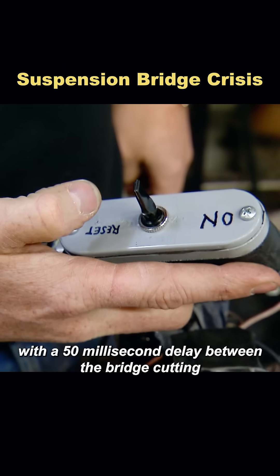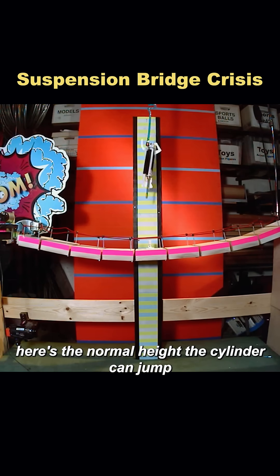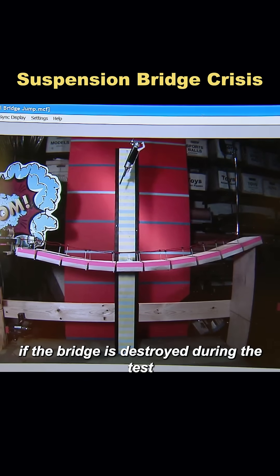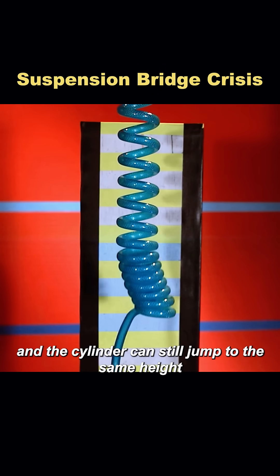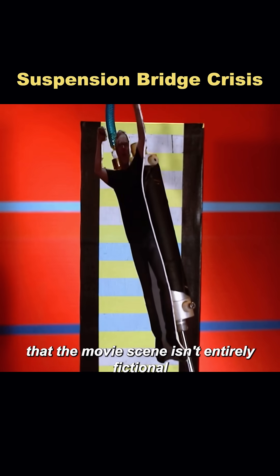The test begins with a 50 millisecond delay between the bridge cutting and the cylinder's jump. Here's the normal height the cylinder can jump. If the bridge is destroyed during the test and the cylinder can still jump to the same height, it would suggest that the movie scene isn't entirely fictional.